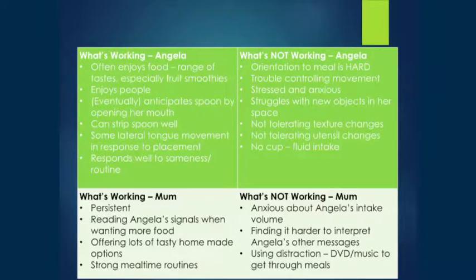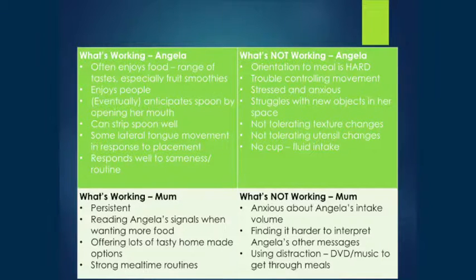After a couple of mealtime assessments, I was able to tease out what was working for Angela and her mum and what was not working in that two-way interaction that is the feeding relationship. On the plus side, she often really enjoys her food and is very accepting of a range of tastes — she'll equally enjoy a savoury meat and veggies puree as a sweet. Once she got into the zone, she could anticipate the spoon and open when it was coming, and her lip closure on the spoon was pretty good.